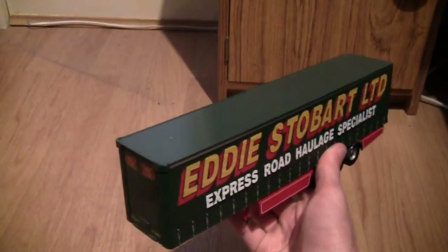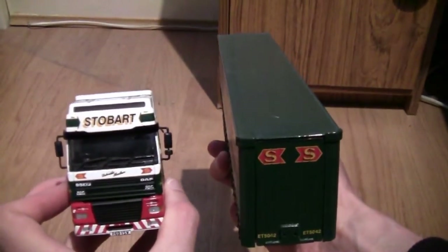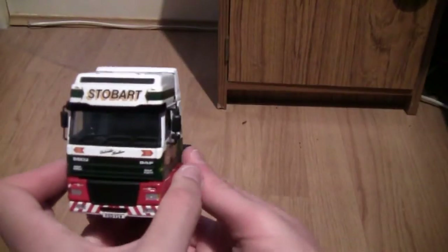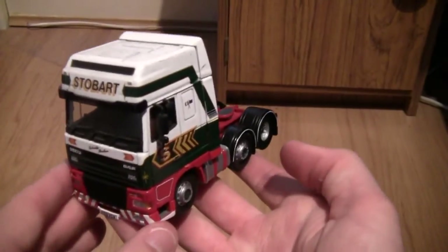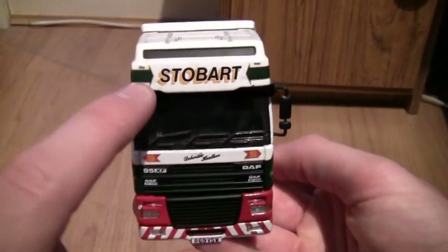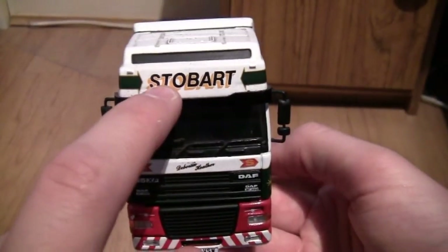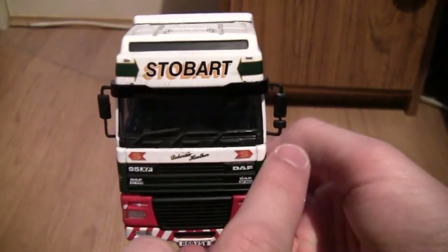So here we have the curtain side trailer and the DAF XF480. We'll put the trailer down and start off with the cab. First off it has got a bit of weight to it — not too much and not too light. It's a six wheel tractor unit and it is a DAF. Starting with the front, across the top we've got the Stobart wording in black and gold. Moving down we can see we've got the mirrors on the left and right, including the blind spot mirror.